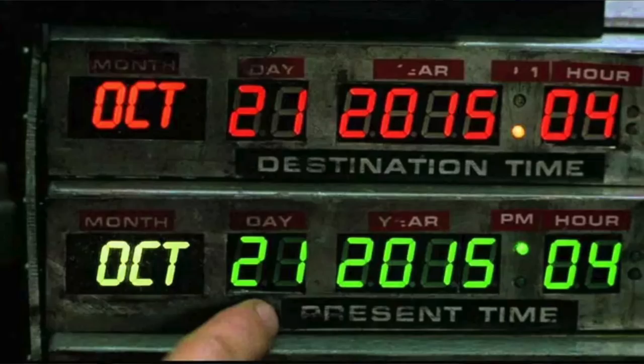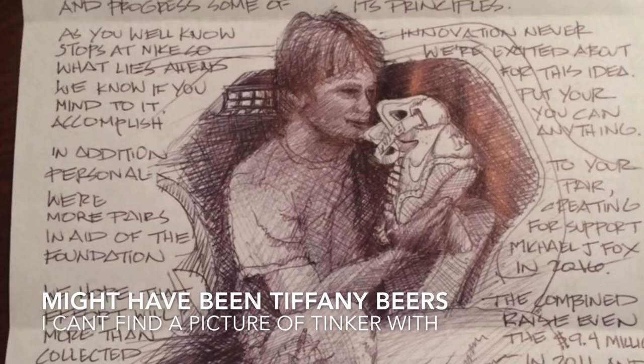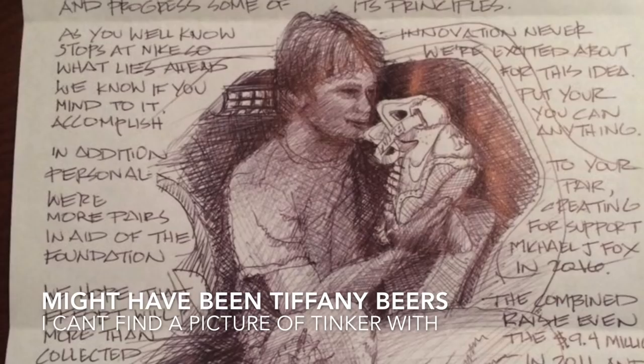Finally, on October 21, 2015 — the actual future date that was in the DeLorean time-traveling car in the movie — Tinker Hatfield hand-delivered the very first pair of self-lacing Nike Mags to Michael J. Fox himself, the original Marty McFly. How epic is that?